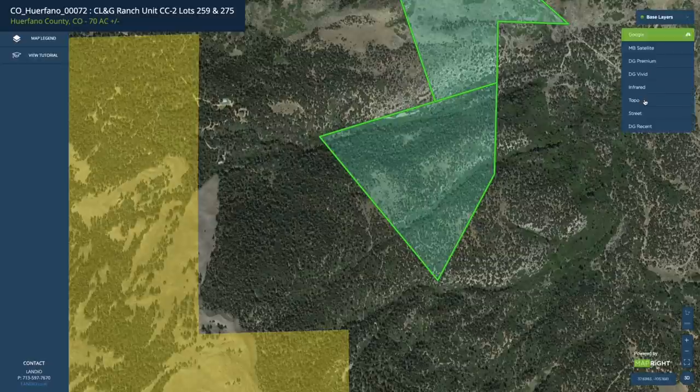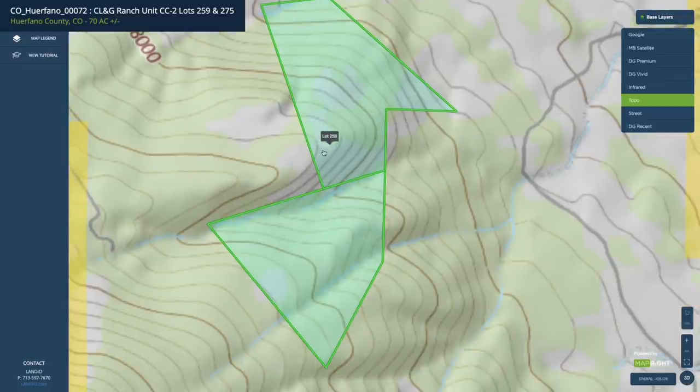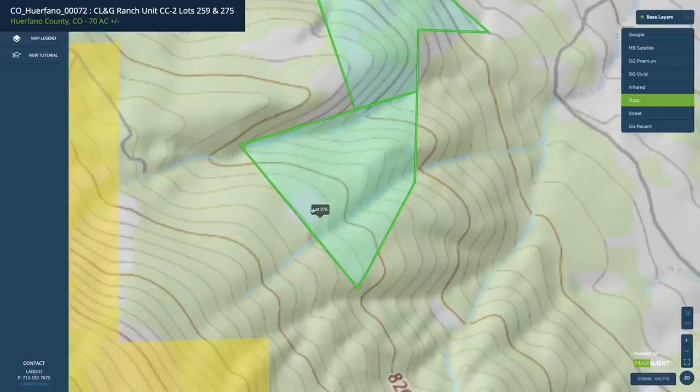I'll show you that by turning on this topographic layer. You can see that both of these properties have a larger, more level outcropping at their high elevation points — right here and also right here. And right here is where that photograph was taken that we pointed out.